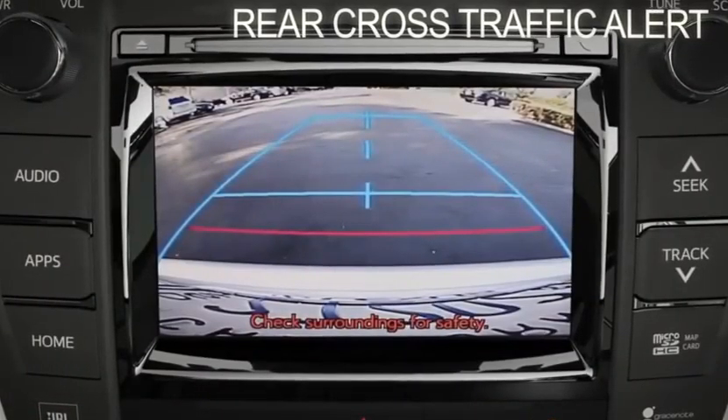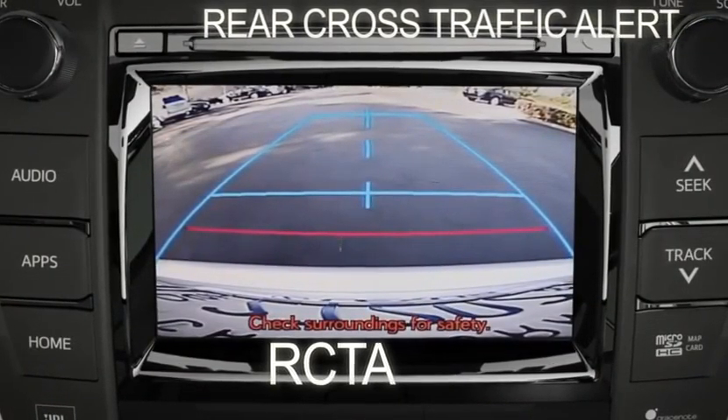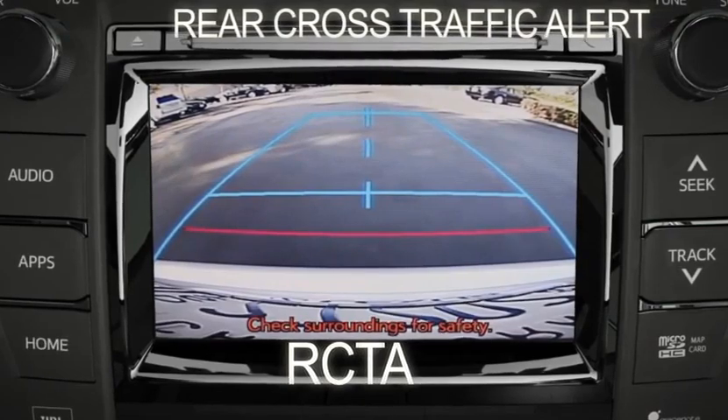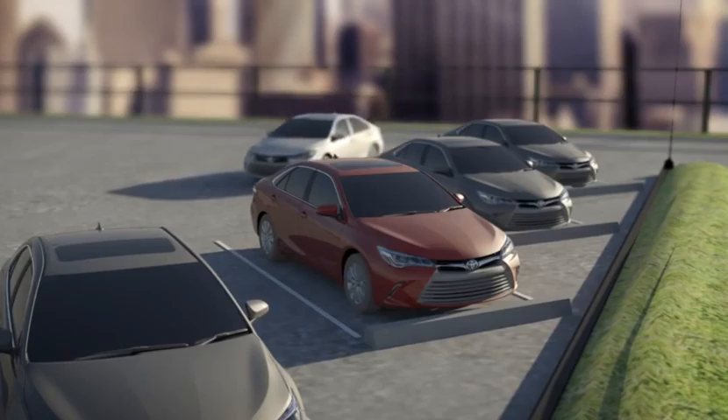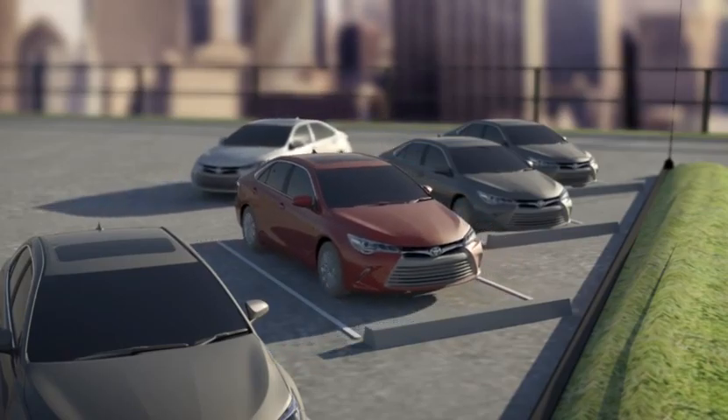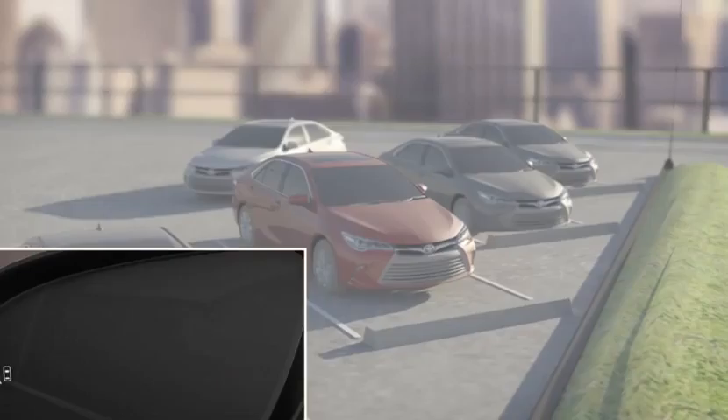Rear Cross Traffic Alert, or RCTA, can help you when backing out from a parking space. When your vehicle is in reverse, the system is designed to detect other vehicles approaching between 5 and 18 miles per hour from the right or left rear of the vehicle. If a vehicle is detected, the system will warn you by flashing the side mirror indicators and sounding a warning tone.